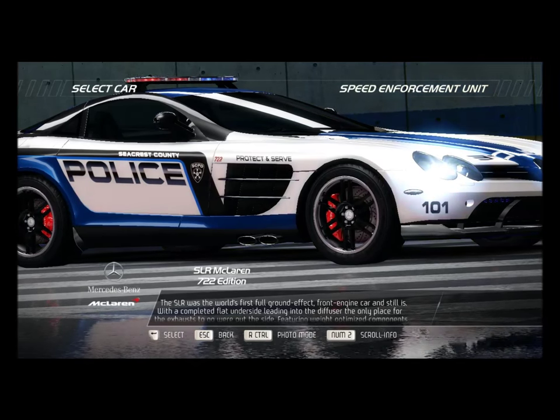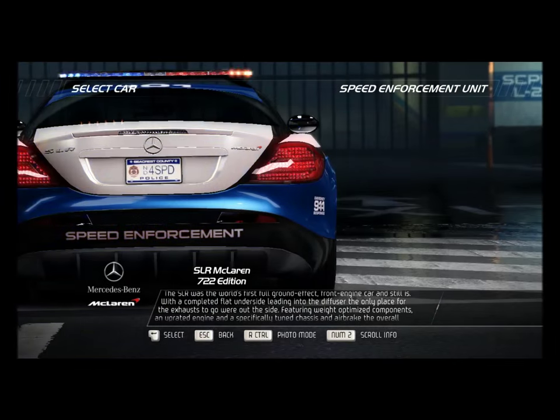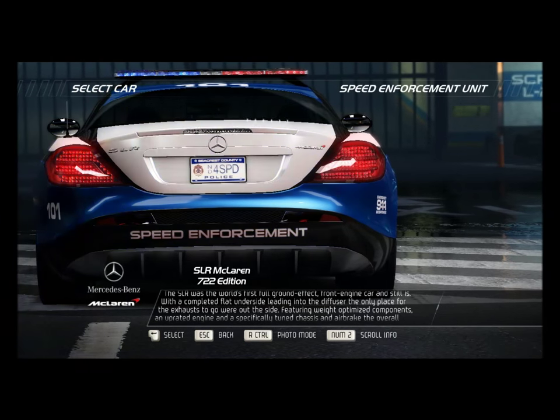The SLR was the world's first full-ground effect front-engine car, and still is. With a completed flat underside leading into the diffuser, the only place for the exhaust to go is out the sides.